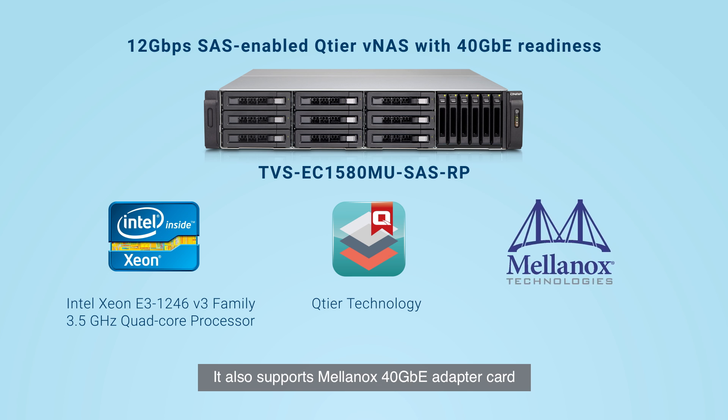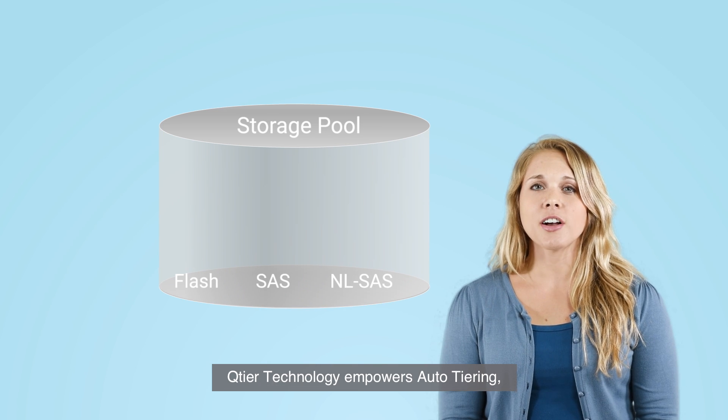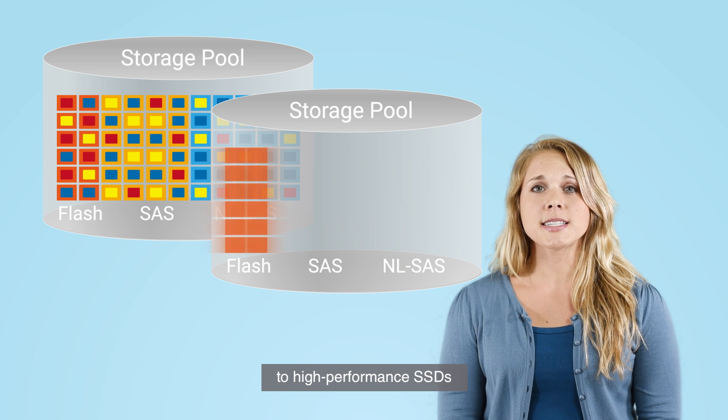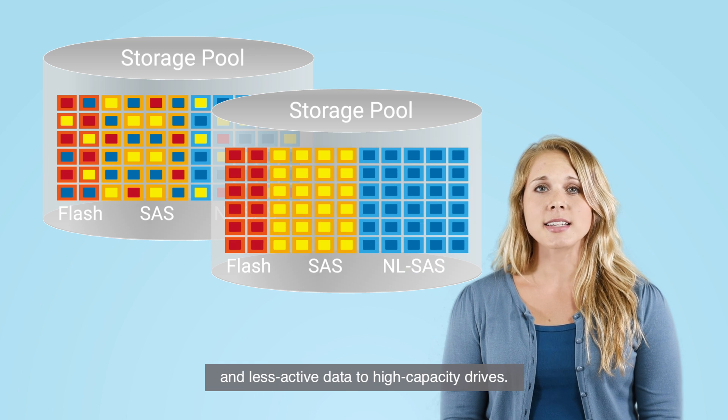It also supports Mellanox's 40 gigabit adapter card for better performance. Q-tier technology empowers auto-tiering, allowing the system to automatically move active data to high-performance SSDs and less active data to high-capacity drives.